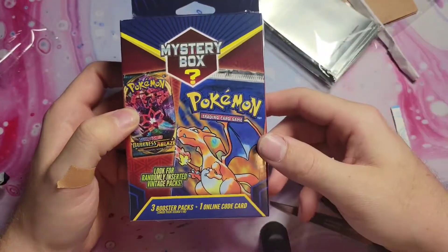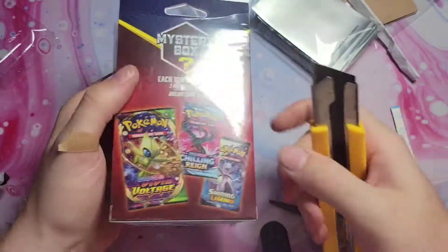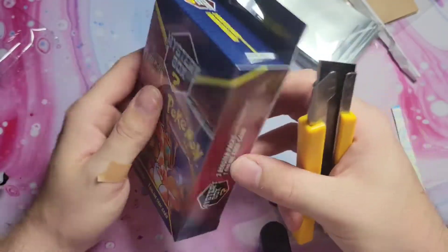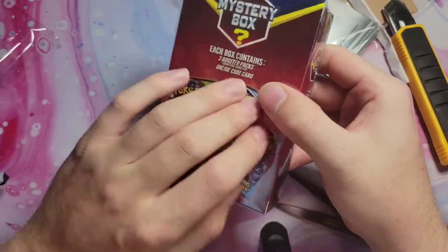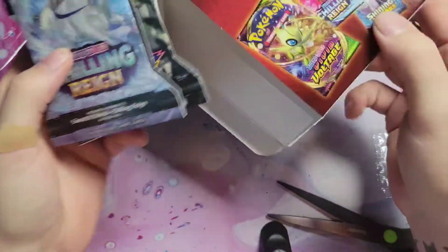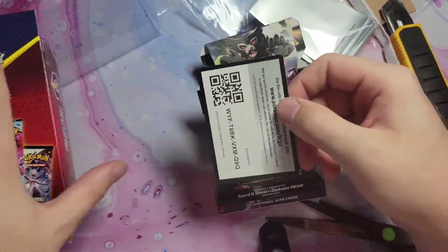All right, let's get to the mystery box. You guys want me to pull a base set pack — there's one in here, I can just tell. This is another repack from MJ Holdings. I don't know how I feel after that Yu-Gi-Oh box. I did pull a Blue Eyes Legend of Blue Eyes pack though, so maybe I can get something cool. I'll take a Shining Legends pack. We got three packs in here: Chilling Reign, Vivid Voltage, and Darkness Ablaze.